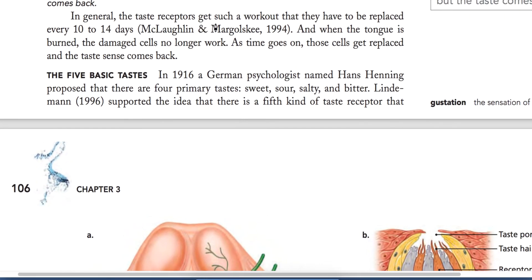Taste receptors get such a workout that they have to be replaced every 10 to 14 days. Because we keep eating and drinking, the taste buds keep working, and when cells are damaged they are replaced — so your taste buds are constantly renewed.